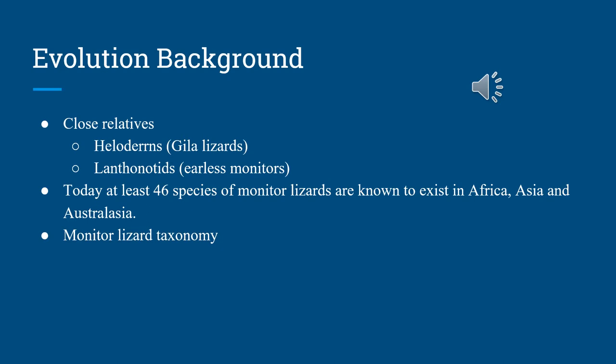Some more background: the evolutionary background. According to available evidence, monitor lizards and their close relatives — the heloderms, which are the Gila lizards, and the lanthanotids, the earless monitors — probably originated in northern Asia at least 90 million years ago. This was when dinosaurs were starting to come to an end and flowers actually started to cover the earth.